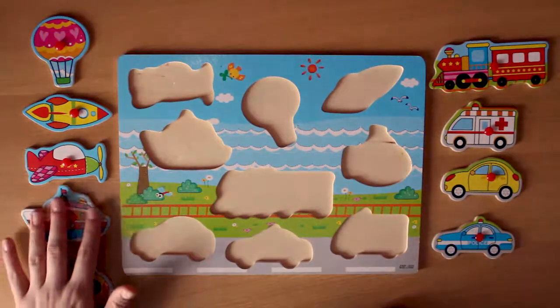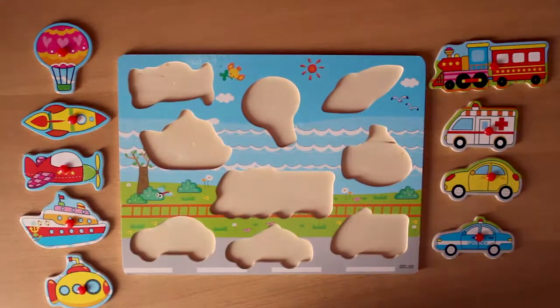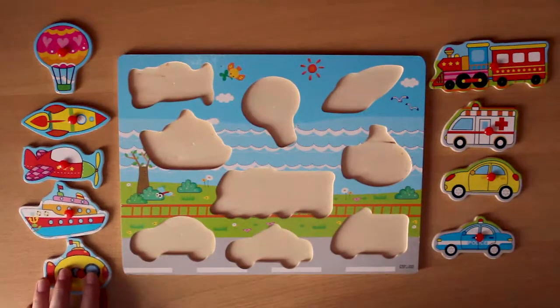Hello boys and girls! This is me, Lope. Today we will learn different kinds of vehicles with our wooden cardboard. Let's start!